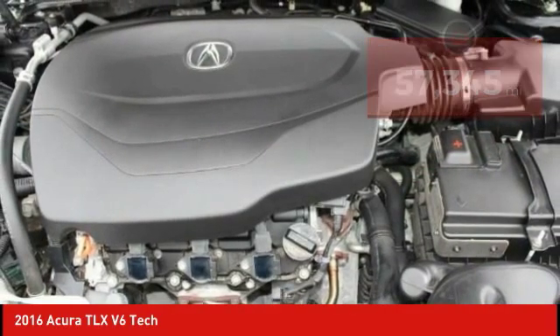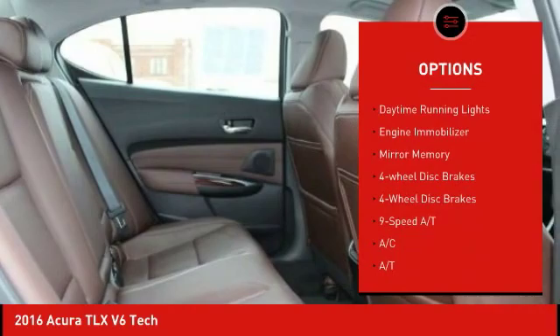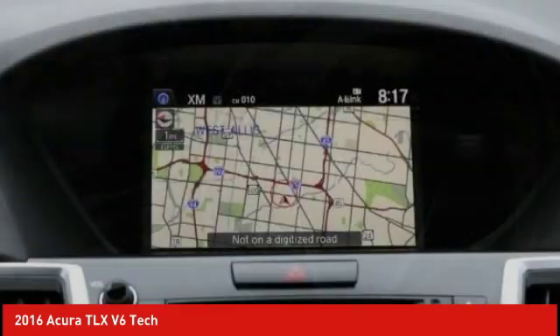Here are some of this vehicle's great options: blind spot monitor, heated mirrors, aluminum wheels, brake assist, traction control, stability control, daytime running lights, engine immobilizer, mini spare tire, four-wheel disc brakes.